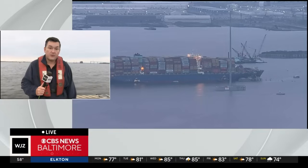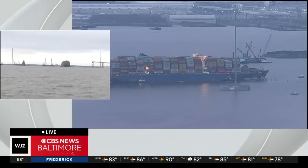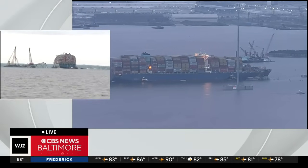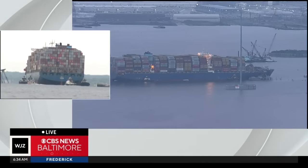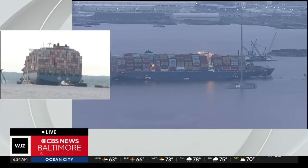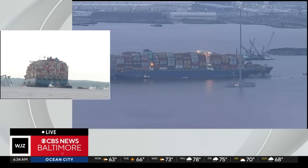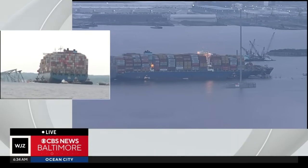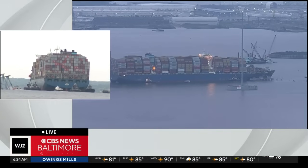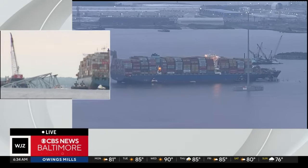Some five tugboats are going to assist in this. We are in the safe zone so as not to interfere with any operations, and you can see the Dali right near where we are. This could take much of the day. The preparations started some 18 hours ago — they started last night — to make sure that they could safely do this and that there weren't any debris that would hinder this operation.